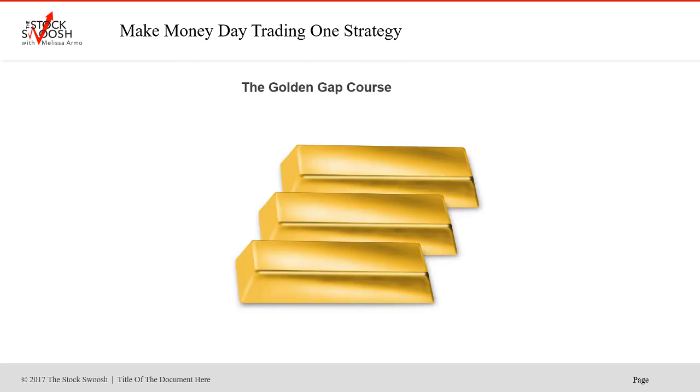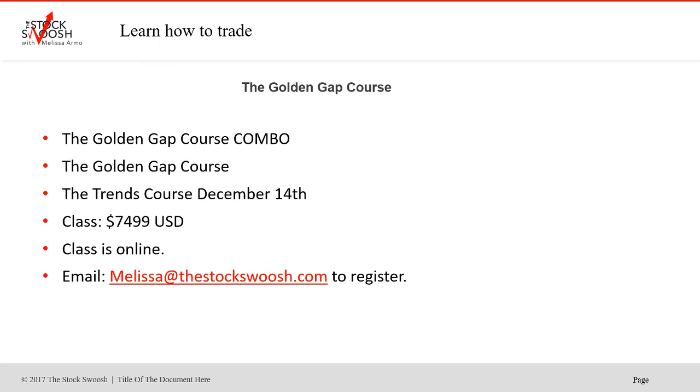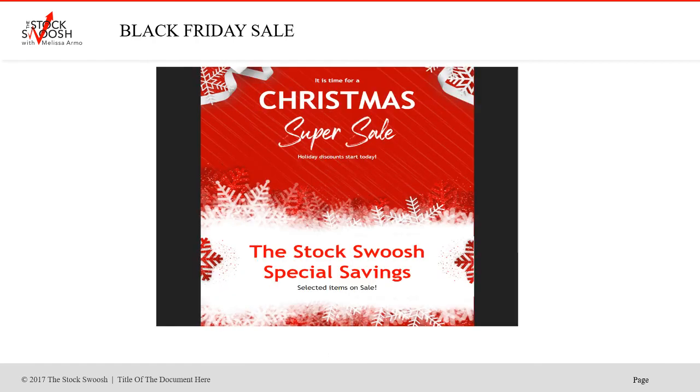The system I teach is the Golden Gap 26-point rating system. The class is called the Golden Gap Course — I teach it once a month. Day one is the rating system, day two is all the entries. The last class for 2020 is December 12th and 13th, 9am to 5pm Eastern time. Tuition is $69.99 US dollars. The class is online — you can be anywhere in the world and take it. It's a weekend class, Saturday and Sunday. The Trends Course is December 14th — a combo deal saves you $500 by signing up for both, at $74.99.